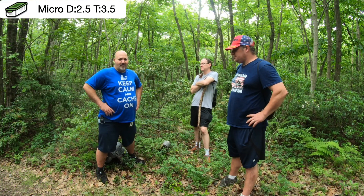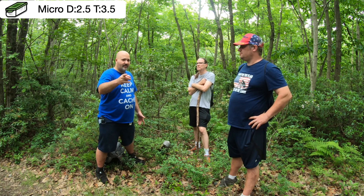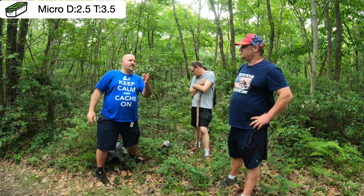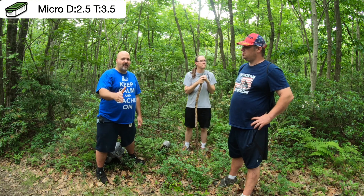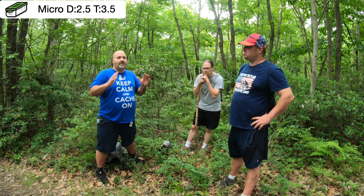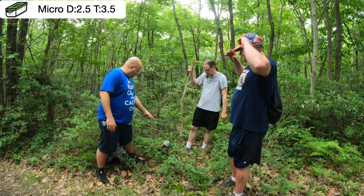All right, everyone. We are at ground zero. The last time you've seen us, we were at the beginning of the video. Was there anything interesting on our walk? Nope. If you go geocaching, you all know what woods looks like — that's where we are. In the woods.